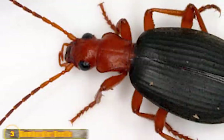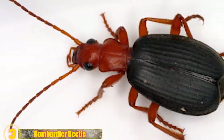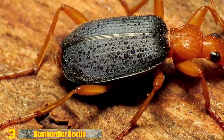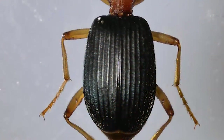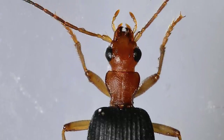Number 3 - Bombardier Beetle: Found on every continent outside Antarctica, these insane bugs are most notable for a crazy defensive mechanism that they possess. They have the ability to turn their abdomen 360 degrees and shoot a burning hot, noxious chemical spray from its tip. The effects to attacking predators can be fatal — what a terrible way to go.